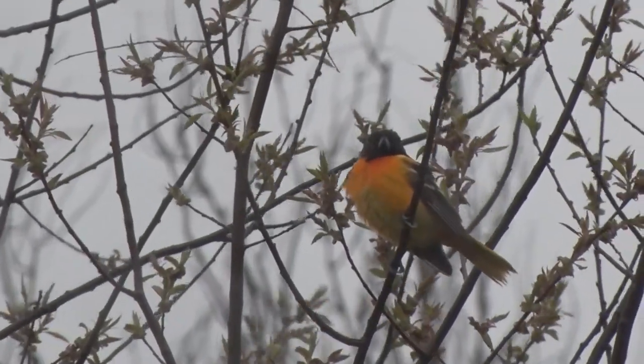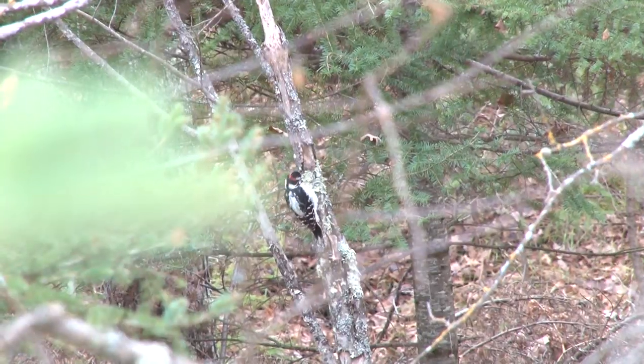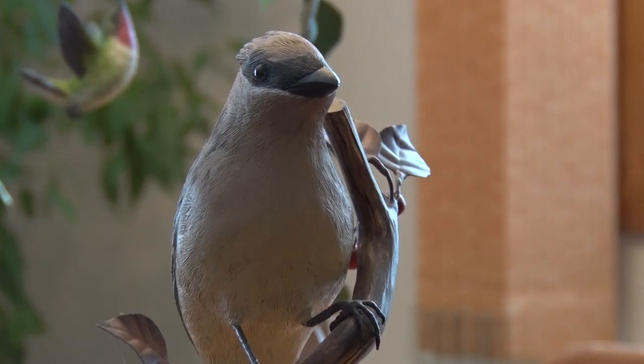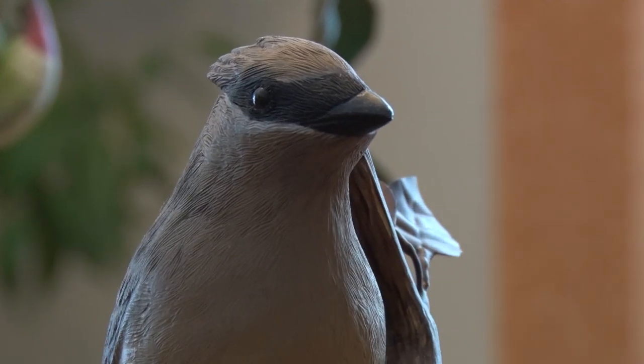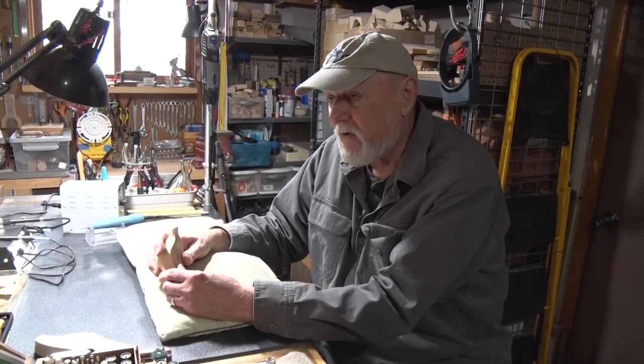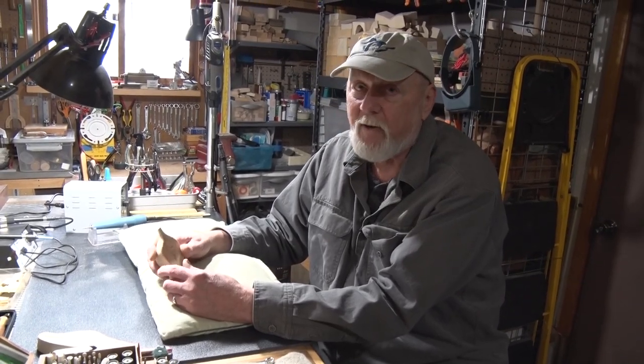Welcome to Discovering. Birds come in many shapes and sizes. Some peck on wood and some are made out of it. We'll find out what it takes to create these incredible works of art. I can spend anywhere from 200 to — some of the bigger carvings — I put in six, seven, eight hundred hours into them. Stick around, that's all tonight right here on Discovering.